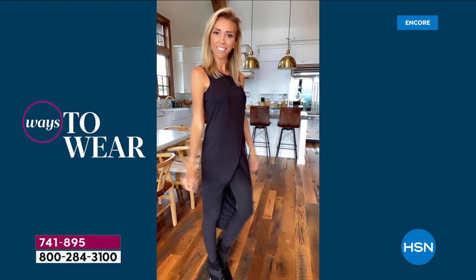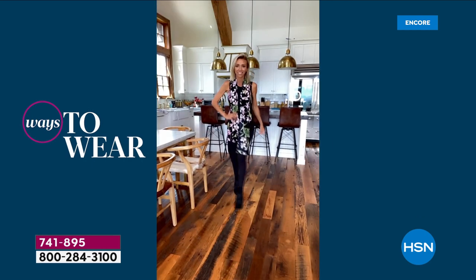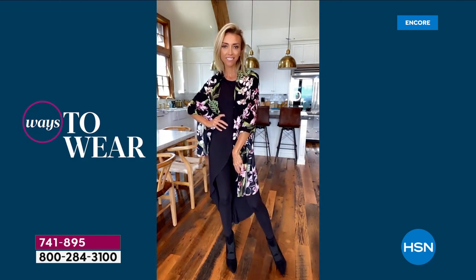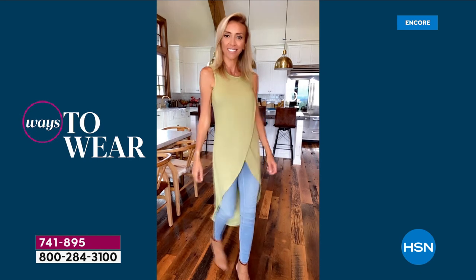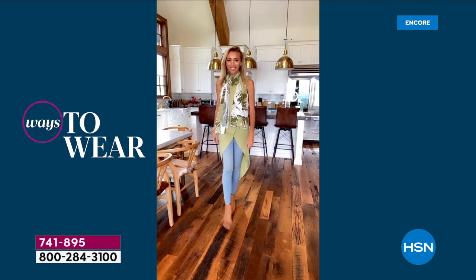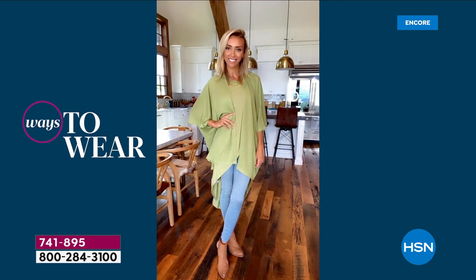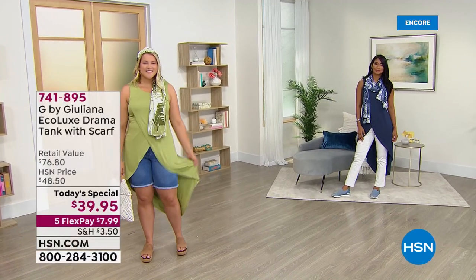If you own it in the sweater, come back and order it in the tank — it's a fun way to elevate your summer style while still feeling comfortable, whether you're hanging out at home, going to a picnic, or a barbecue. There's only one day we'll give you this two-piece set. For the price of a scarf, you're also getting a great tank. Let's talk more about the fabric — it's buttery soft, silky smooth against the skin, with great stretch and return, and it resists wrinkles.